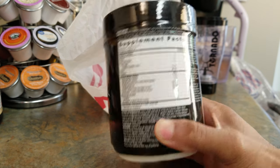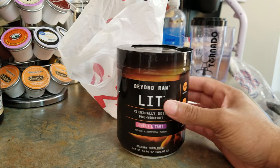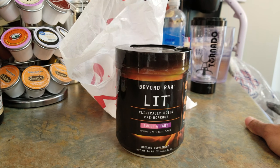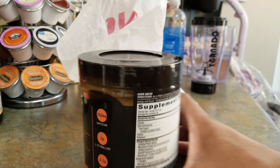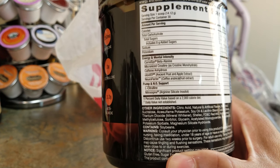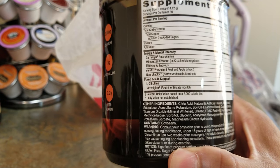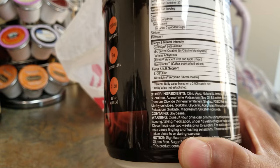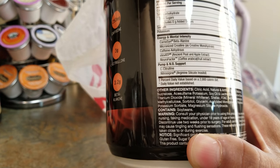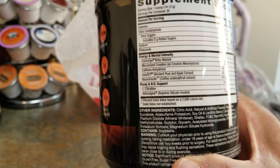If you're new to pre-workouts, especially with LIT, I advise starting at a quarter to a half scoop. It's always more effective on an empty stomach — first thing in the morning if you're working out — or wait at least an hour after a meal so it can digest and you get that rush. Most of it is basically the caffeine. The supplement facts include potassium, sodium, an energy and mental intensity blend, pump and NO support, and 1.5 grams of micronized creatine, along with other ingredients.